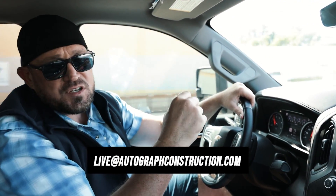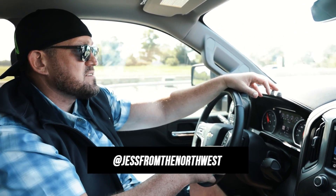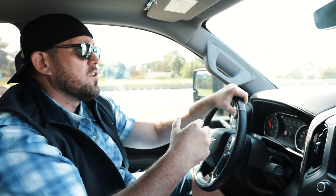You can always email me at live@AutographConstruction.com — I'd be happy to answer any of your questions — or hit me on Instagram at Jess from the Northwest. Autograph Construction: quality is our signature.